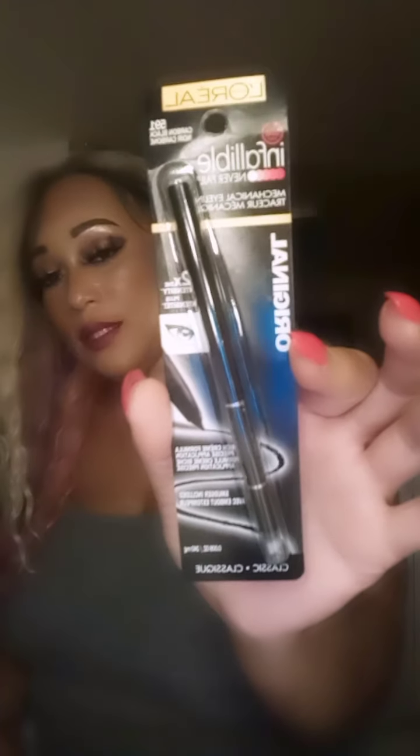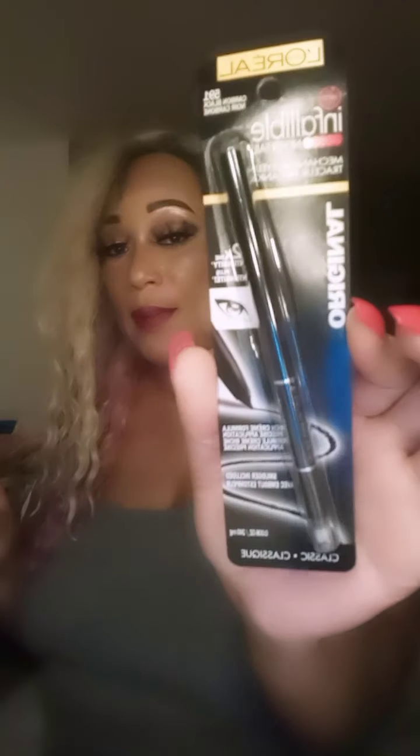I got the L'Oreal Infallible mechanical eyeliner pencil in Carbon Black. This is my favorite eyeliner pencil — I ran out like two weeks ago and I've been using another brand that I don't like. This one is really intense and it stays on for hours and hours. It's a mechanical pen so it's real easy — you don't have to sharpen it or anything.